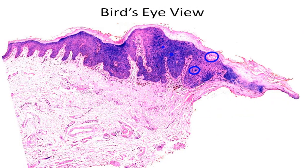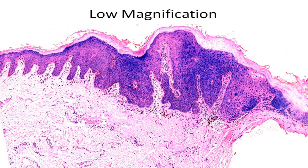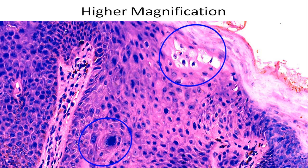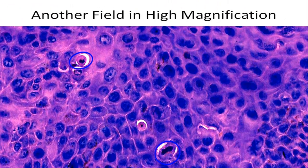Bird's eye view of microscopic findings. Microscopy will be discussed in the second phase. Another view under low magnification. View under higher magnification. Another view in high magnification.